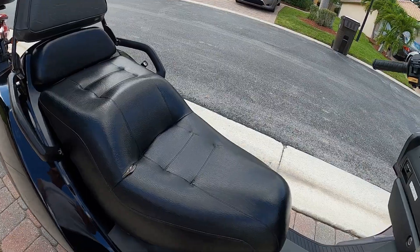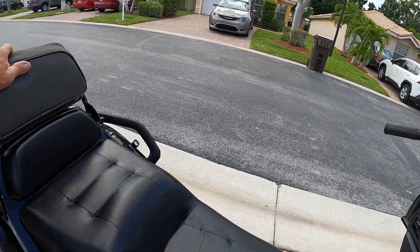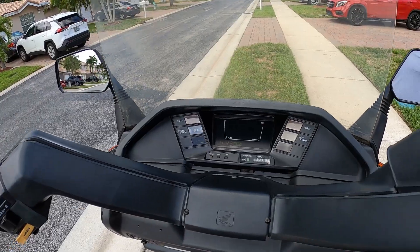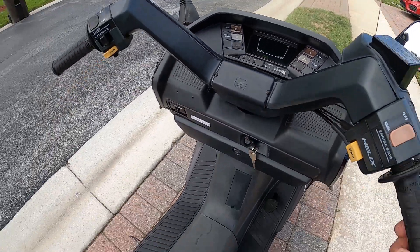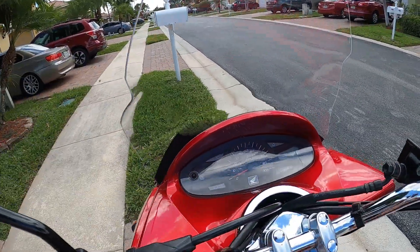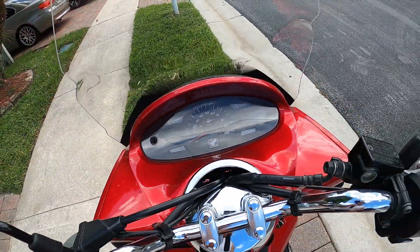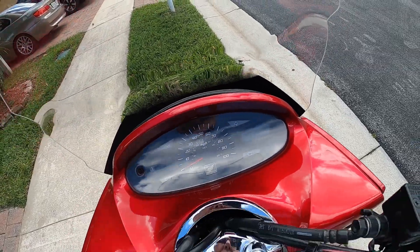Another difference is this seat does not pop up, but it does have a seat rest in the back. It comes with a digital dash, the signals work, everything works. This one has 13,306 miles on it, and the PCX — let me turn it on to check — has 1,708 miles on it.